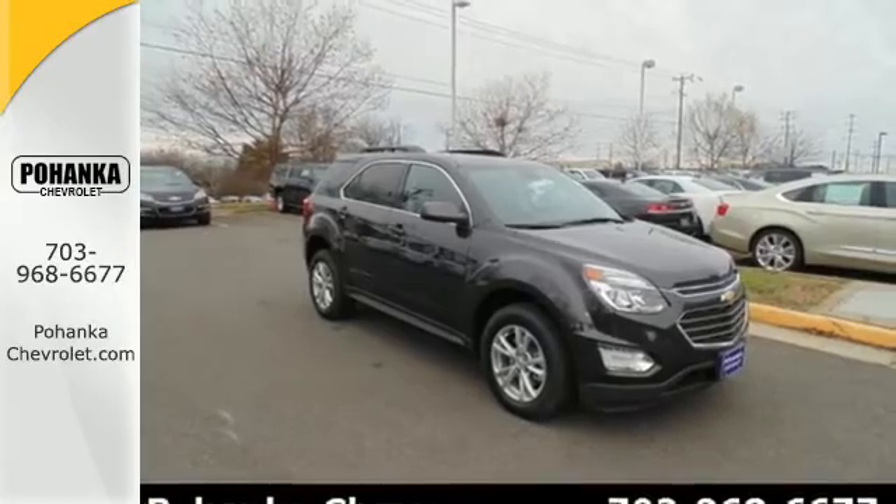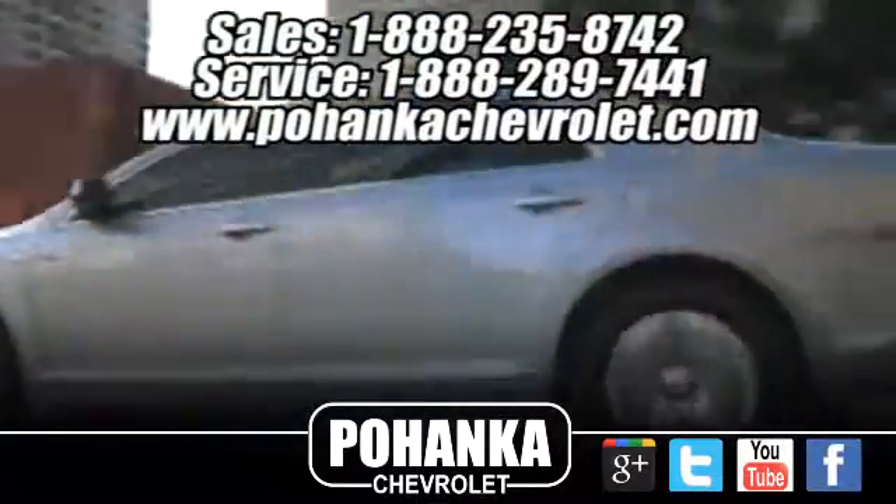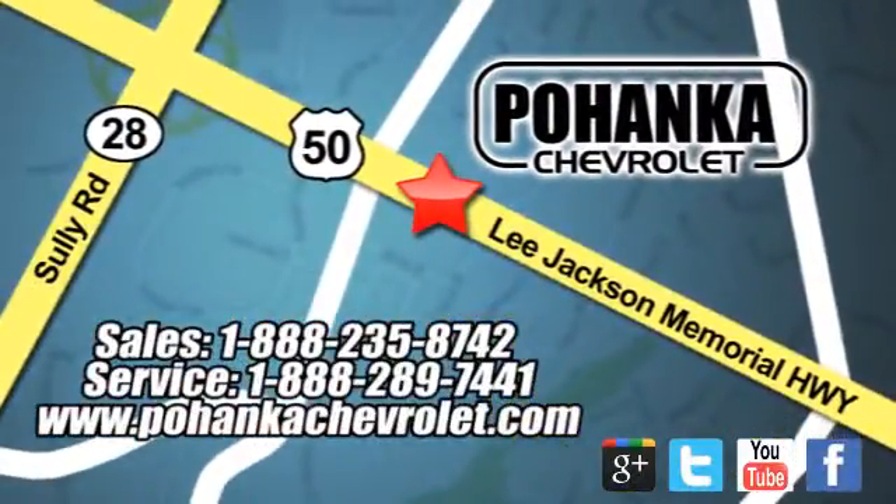This Equinox is roomy enough to handle your busy life with plenty of style to impress. Make this one yours today. Bohenga Chevrolet is a great place to buy a car. We're conveniently located at 13915 Lee Jackson Memorial Highway, Route 50 in Chantilly.